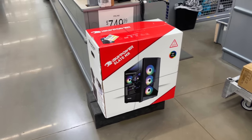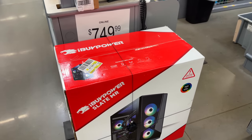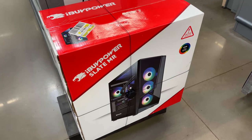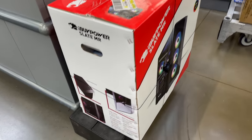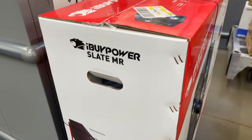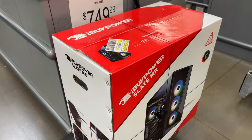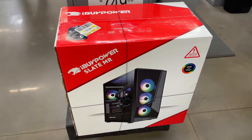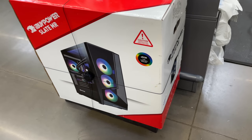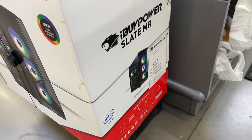Hey, what's going on everybody, it's ETA Prime back here again. Before we get started I want to give you a little bit of a backstory on this PC we're about to take a look at. This iBuyPower PC has been sitting at my local Walmart for the past two months, in the same exact spot. It's $749, and when I initially saw it I wanted to pick it up, but I didn't know the specs on it. I scanned it with the app and nothing came up. The associate also tried scanning it and it wasn't in the system.